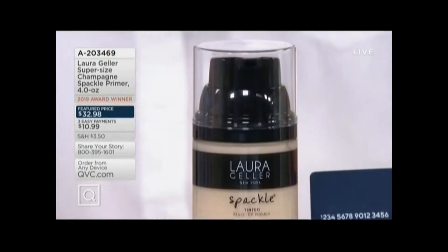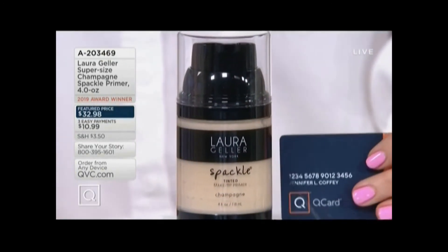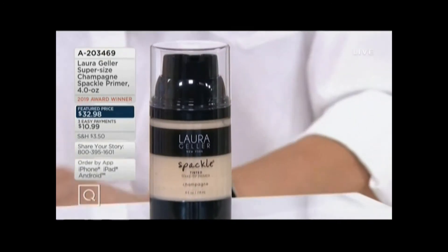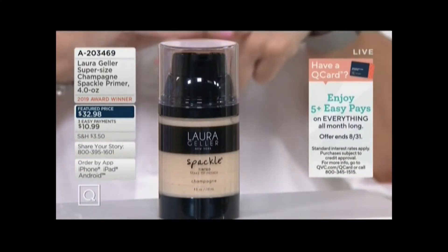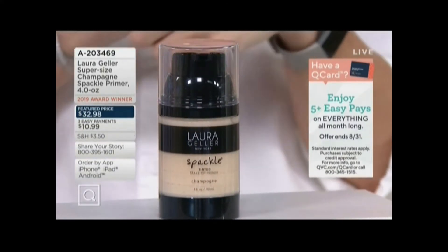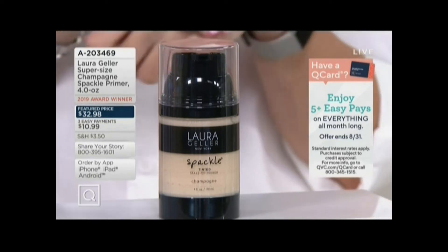It should be $64, because the half size is $32 — double it — but instead, only add 98 cents. Put it on three easy pays. If you're shopping with your Q card, you get five easy monthly payments. Shop with your Q card. It's 820-3469. Just this month, 5,000 orders, and the offer goes away at the end of the month.